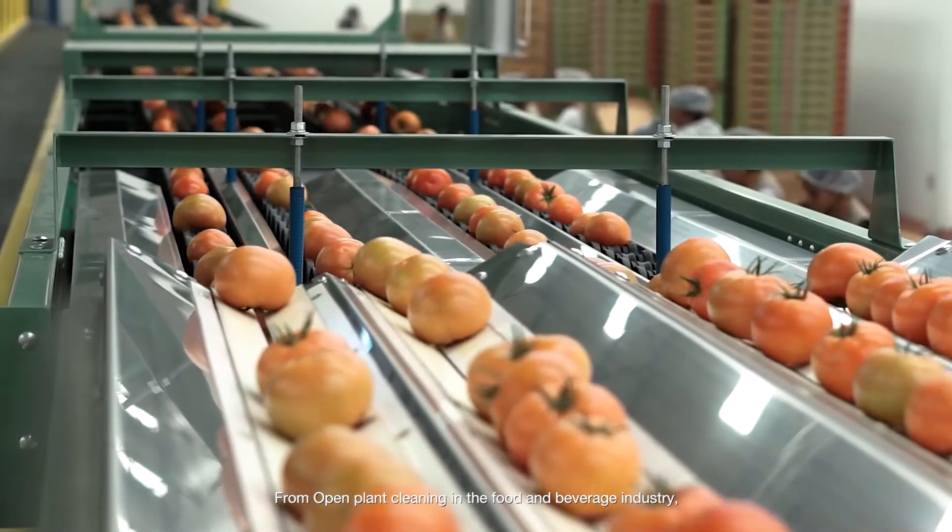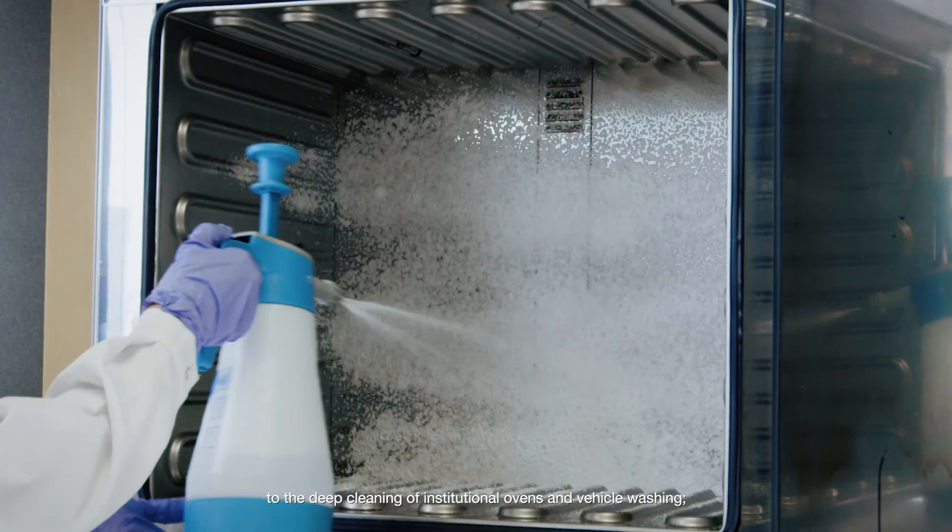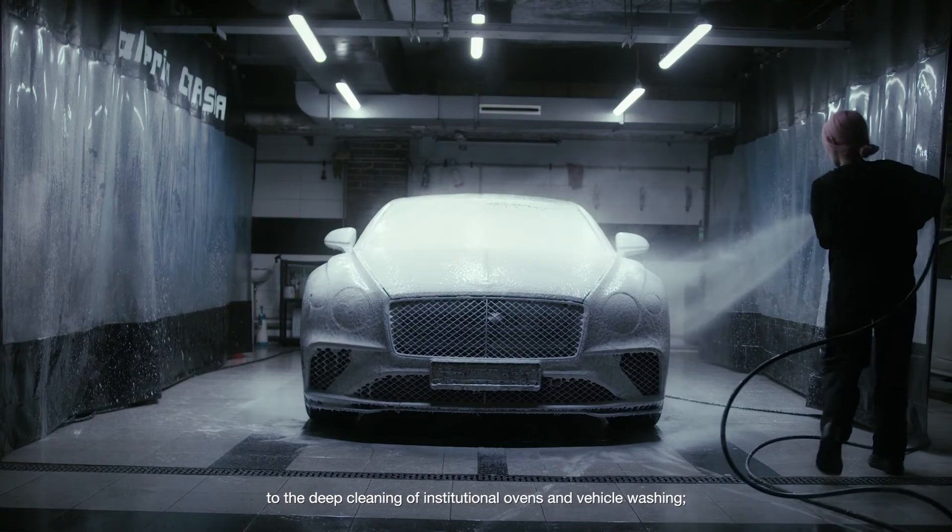Additionally, the remaining foam can be easily rinsed off with fresh water once the application time has concluded. From open plant cleaning in the food and beverage industry to the deep cleaning of institutional ovens and vehicle washing.